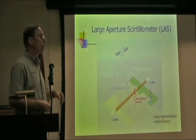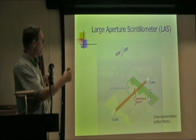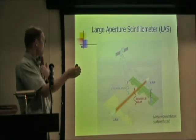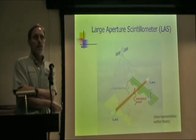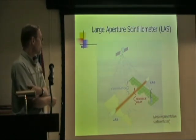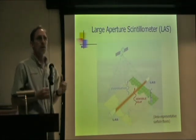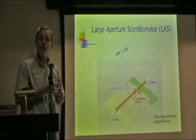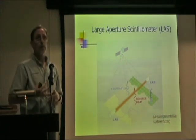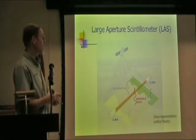Another method that might be better to use is the scintillometer — it measures ET and energy fluxes over a longer path length of one to four kilometers. Since our pixel scale is one kilometer, it might be better suited. For watershed studies, we want to get an average ET over a square kilometer that might include forest, urban areas, and agriculture.